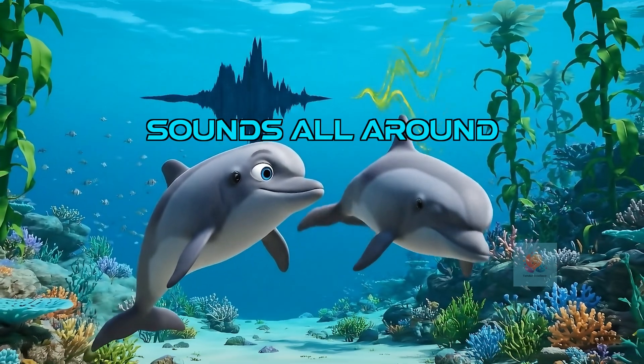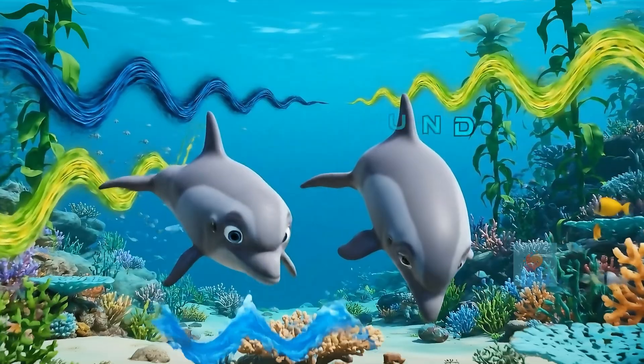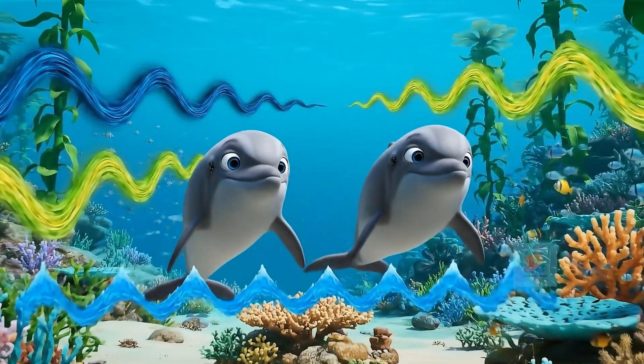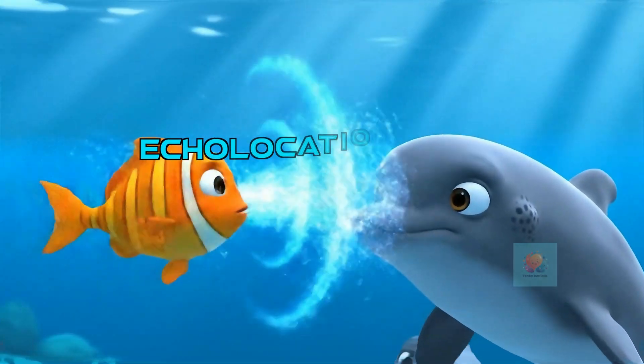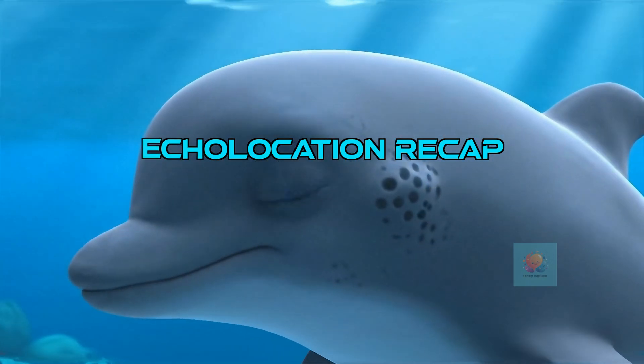The ocean is full of sounds. Dolphins have to be experts at listening to their own echoes amidst all the other noises underwater. So remember how it works: sound goes out, bounces back, and dolphins create a picture with sound.